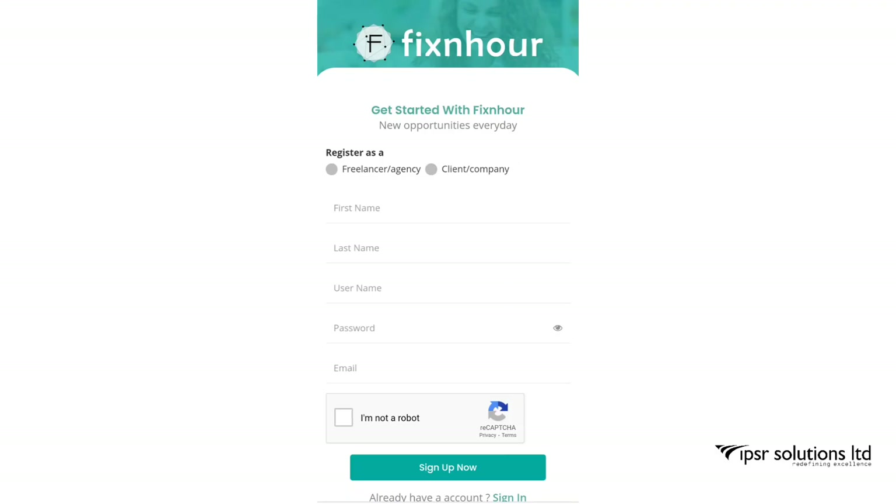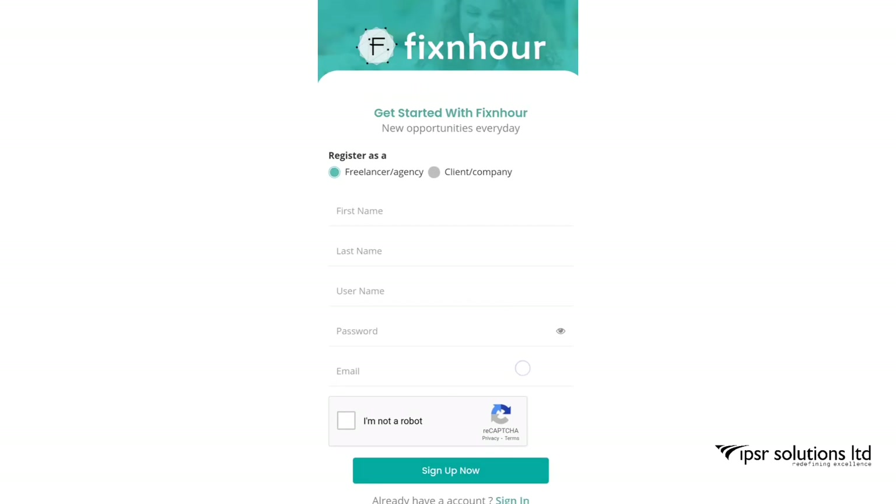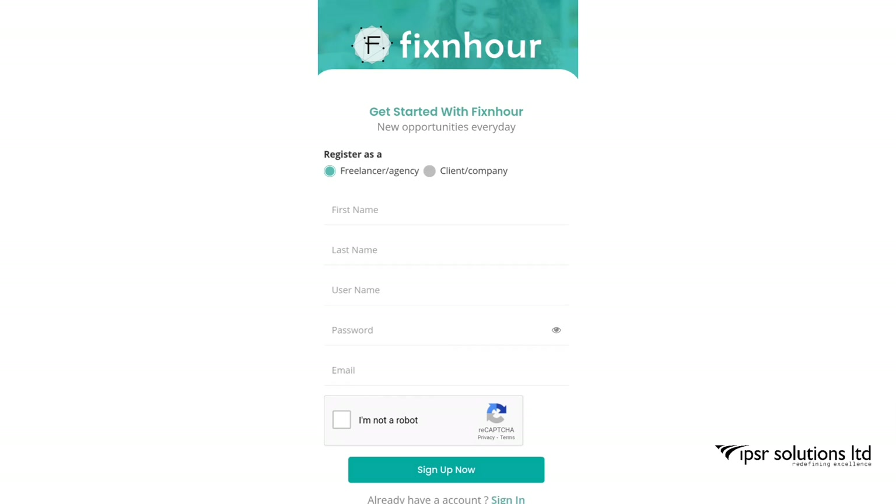Hello everyone. This week's video is about Fixnhour, the most trusted and certified freelancing website. Choose your work based on your interest and get paid. The link for this website is given below in the description.